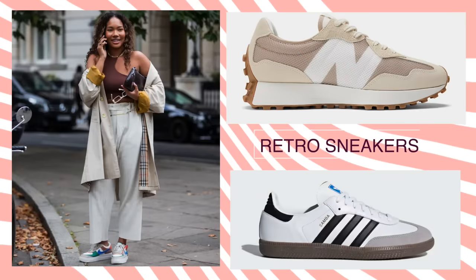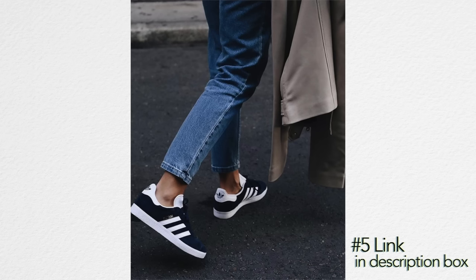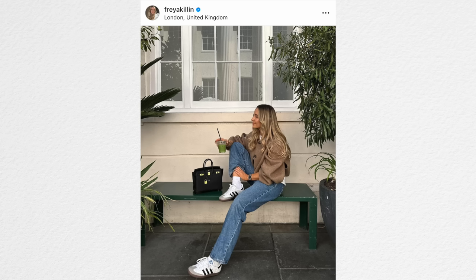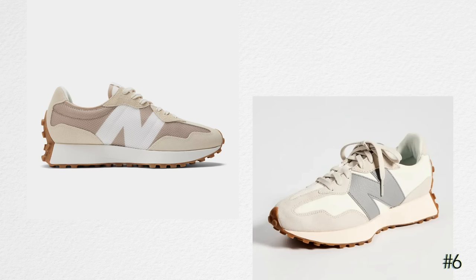The biggest trend with sneakers we're seeing right now are retro or retro-inspired sneakers, and there are lots of them out there. Some of the biggest trends in this category would be the Adidas Samba, which is very similar to the Adidas Gazelle — also a very big trend. The Gazelle is a little bit wider, and the Samba is a little more slim, so you just have to find the one that really fits you best. New Balance also has retro-inspired sneakers in beautiful neutral color blocks — way more my alley than those huge chunky dad sneakers from a couple years ago.